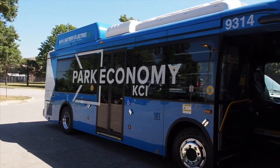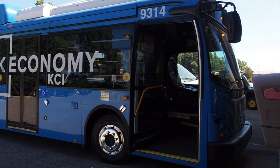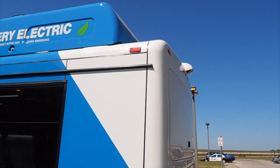Kansas City International Airport just received three more electric buses. These buses will be used to transport passengers from the parking lots to the terminal. KCI is the first airport in the nation to use battery electric buses to serve its passengers.